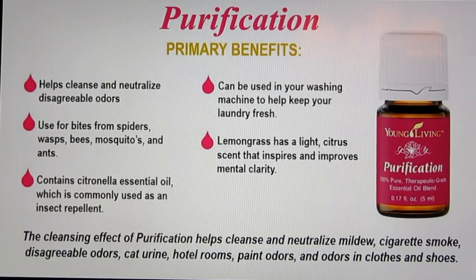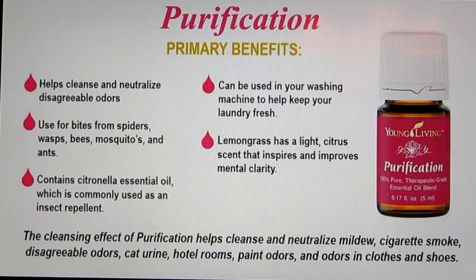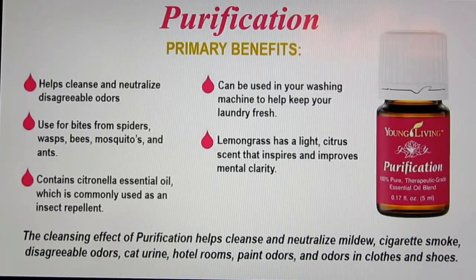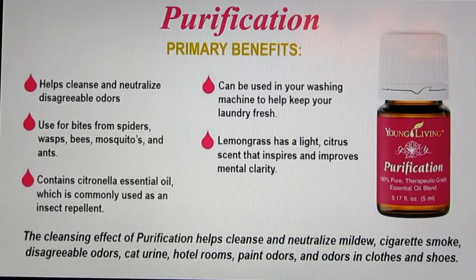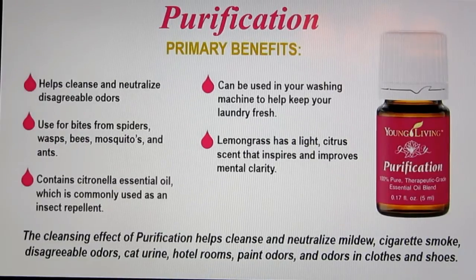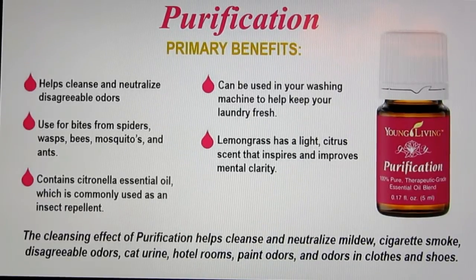Purification is also a blend. It's very good for bug bites, and you can actually make your own insect repellent using it. If you forget the repellent and the bugs bite you, you can use it to get rid of the itch and soreness of those bites — including chiggers, which we get down here in Texas. It's also very nice to diffuse — it helps get rid of odors in your home or in a hotel room. You can also use it in your washing machine to keep your laundry fresh, and I've been told it's very good for smelly shoes.